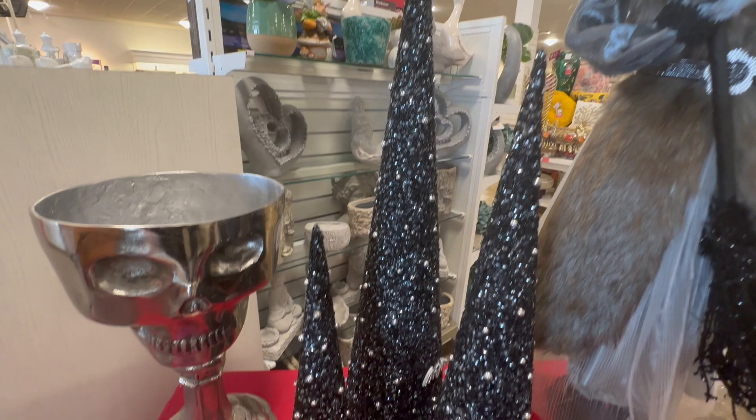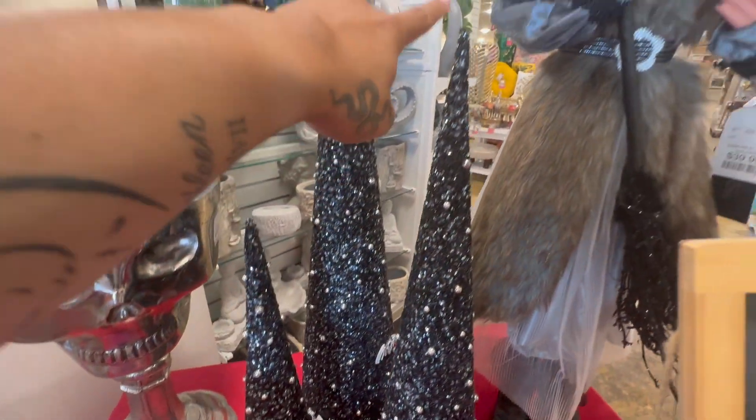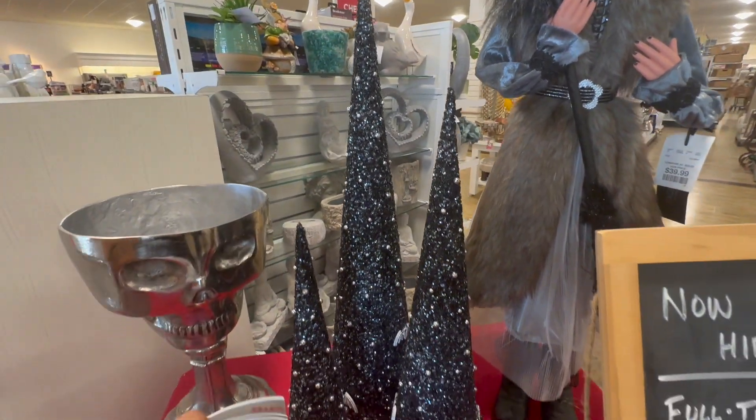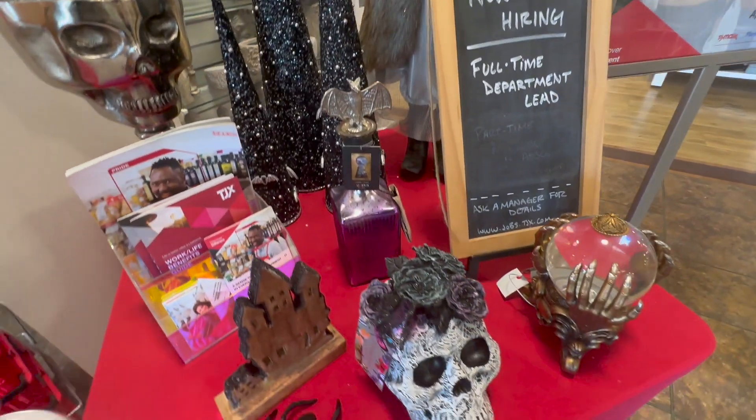Really quickly before I leave, I wanted to show you guys these trees — they're really cute. I was going to tell you guys the prices but I do not remember how much they are, so I will link them down below. I'm so sorry, but yeah, thank you so much for watching.